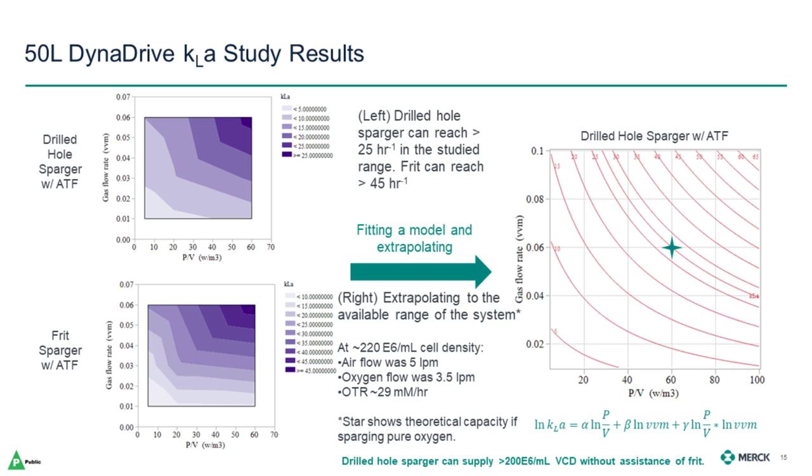The contour plots show the actual measured KLA values, both for the drilled hole sparger and an optional frit sparger that we did not end up using in the cell culture run. For the drilled hole sparger, we got KLA numbers over 25 inverse hours for our agitation range and over 45 inverse hours when using the frit. Extrapolating to the rest of the operable range with a drilled hole sparger, we would be up to about 55 inverse hours. The star shows a theoretical capacity of sparging pure oxygen to give a rough estimate of our capacity at 220 million cells. As we noted in our cell culture run, there's still room to grow past our target of 200 million cells per mL.